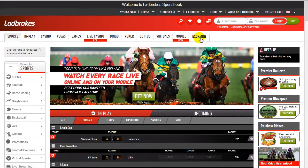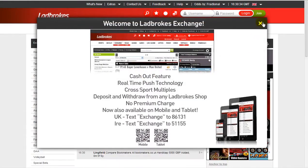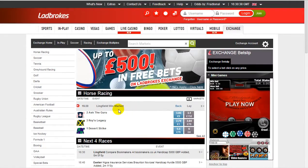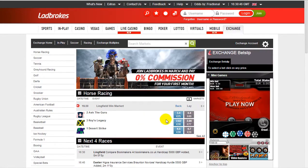Recently they've started to look into exchange betting as well, to rival the likes of Betfair and similar. This isn't actually something we have tried out. If we were going to do this, we'd probably stick with Betfair — there doesn't seem to be a lot of money kicking about on Ladbrokes' exchange. But it is a nice feature.